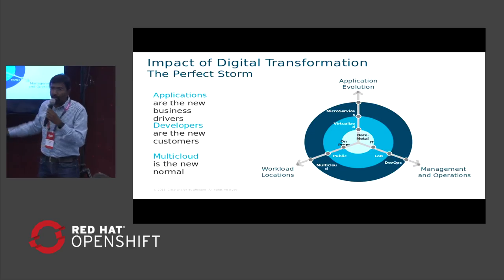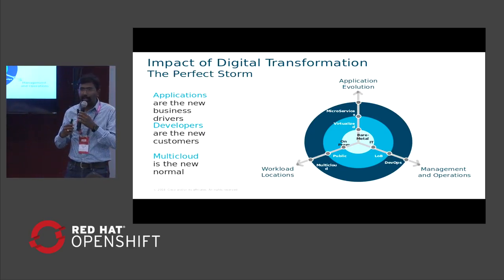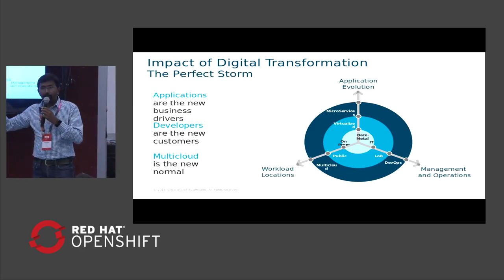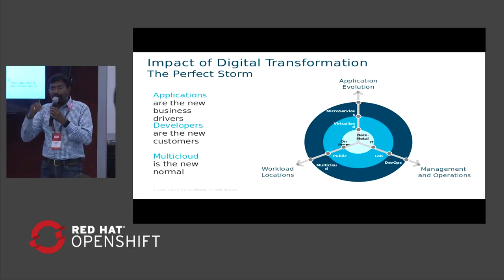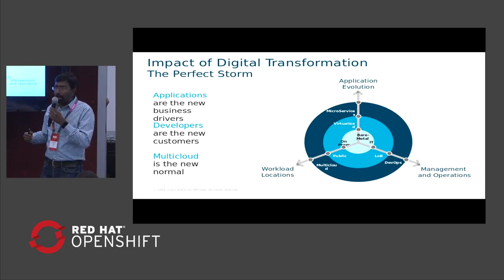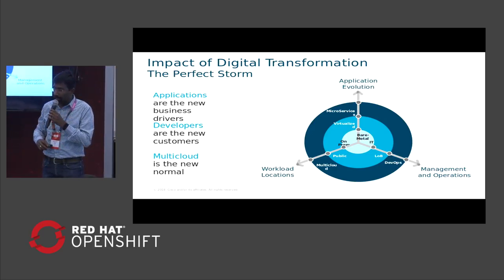If you go back a few years, it was all about bare metal — on-prem, managed by a centralized IT team. As things progressed, they evolved into virtual machines and now containers. On the deployment side, it's a choice between on-premise, public cloud, and hybrid cloud. And in terms of management, it's the IT teams, line of businesses, SVPs, and DevOps teams defining how things are consumed, developed, and deployed. Containers and microservices play a big role in how these things are happening.